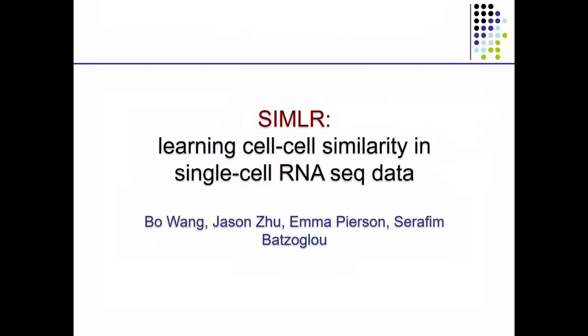Thank you, Sylvia. It's really wonderful to be talking here. Today I'm not going to talk about cancer directly. Rather, I would like to talk about a very powerful data type that has emerged over the last couple of years — single-cell RNA sequencing — which I believe in the near future has the potential to make great breakthroughs in analyzing cancer tissues, which exhibit large amounts of heterogeneity, which this technology is aimed to explore.